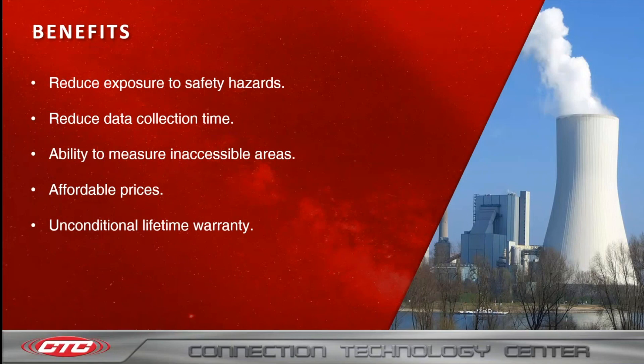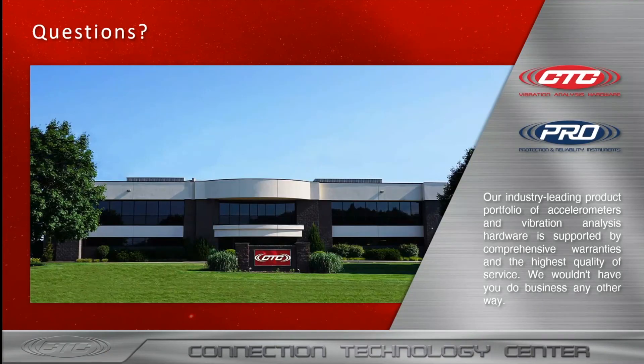To wrap things up, the benefits of permanently mounting a condition monitoring system include reduced exposure to safety hazards while taking readings, reduced data collection time, and cost savings. It also gives you the ability to measure previously inaccessible areas. We offer affordable prices and all of the products shown today are covered under our unconditional lifetime warranty. Thank you for joining my webinar today. If you have any questions, please feel free to reach out to any of our sales representatives at CTC and we'll be happy to help.